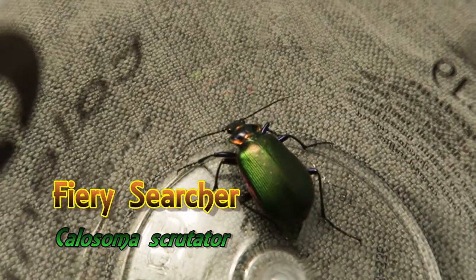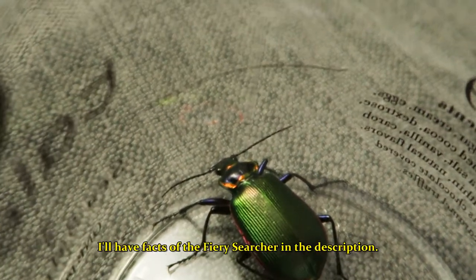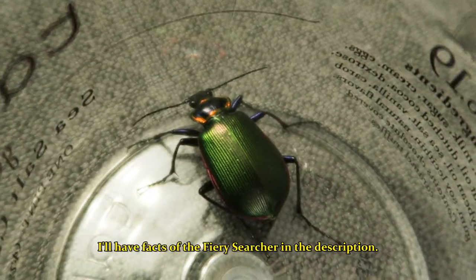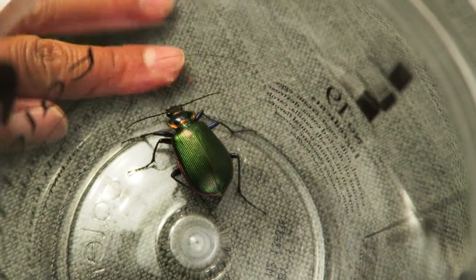I was going outside to take out the trash and I saw this giant-looking beetle thing sitting on the side of our house. So I grabbed him. He's got this iridescent green shell, he's got orange all around, he's got these big old mandibles in front. He's that size in comparison to my finger.